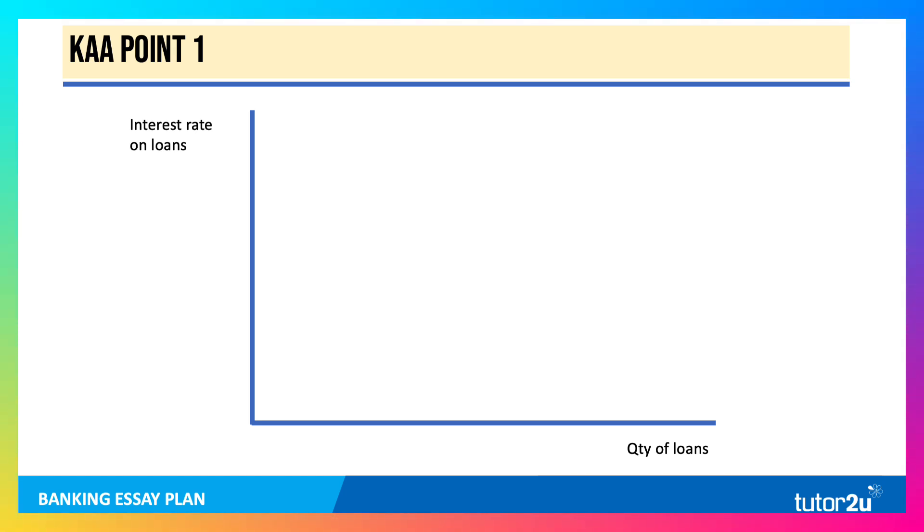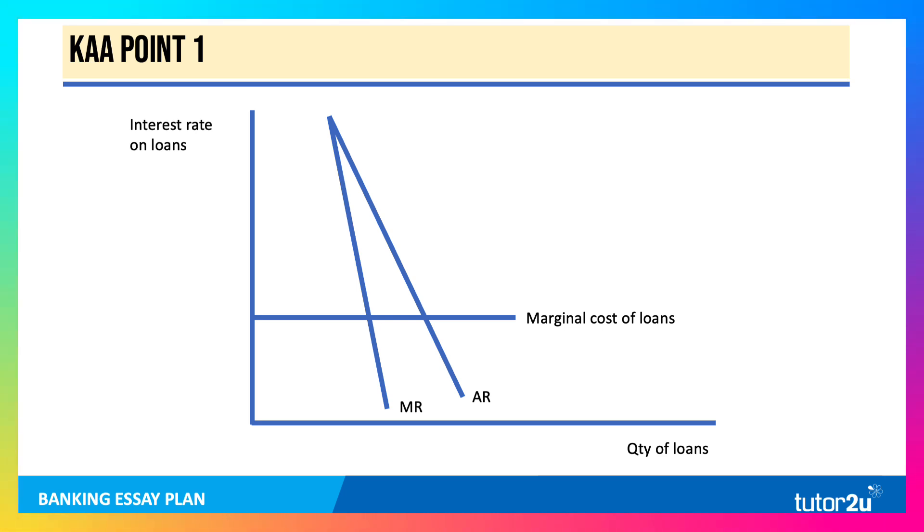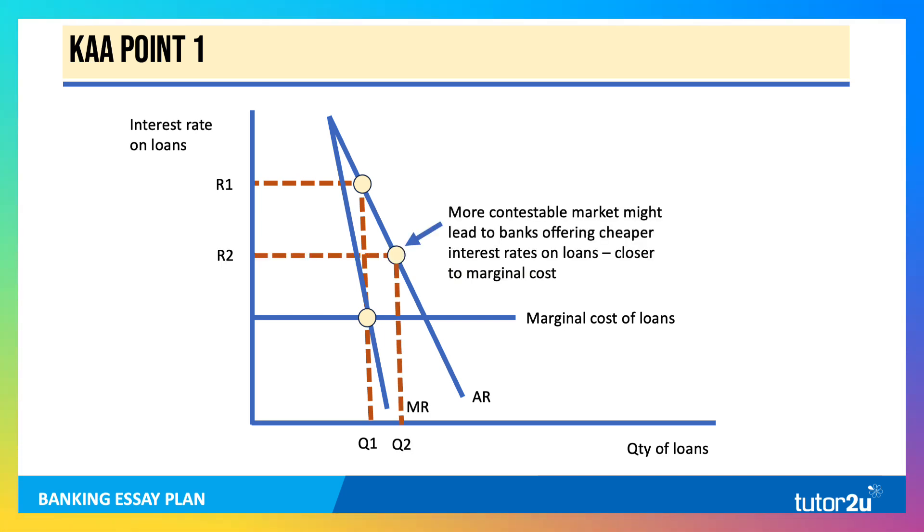Here's the diagram you might be able to use. Interest rate on loans is on the vertical axis, quantity of loans on the horizontal. Demand for loans is drawn fairly price-inelastic, so AR and MR are falling. Assuming the marginal cost of loans is pretty much the same for each customer, a profit-maximizing bank would issue Q1 of loans and charge a higher rate of interest R1, well above cost — so highly profitable for banks, assuming those loans are paid back. Whereas in a more contestable market, pressure and competition between banks might lead to banks offering cheaper interest rates on loans closer to marginal cost, which would be a gain in allocative efficiency.